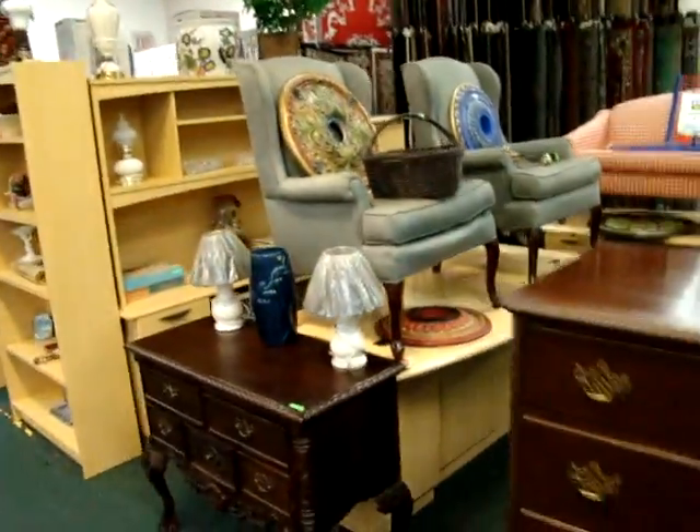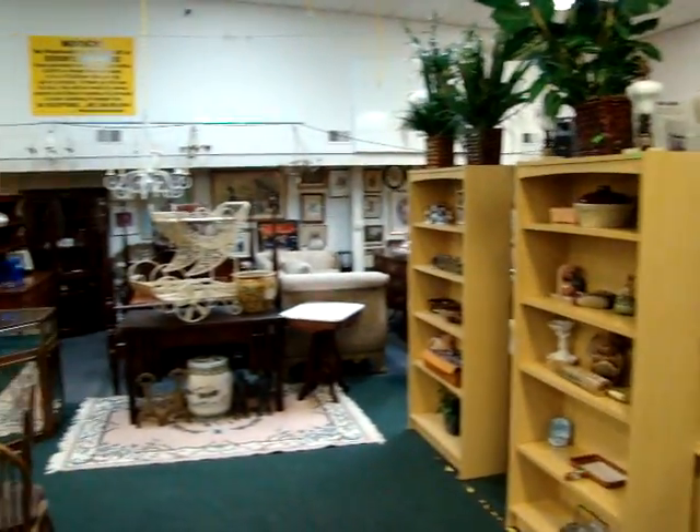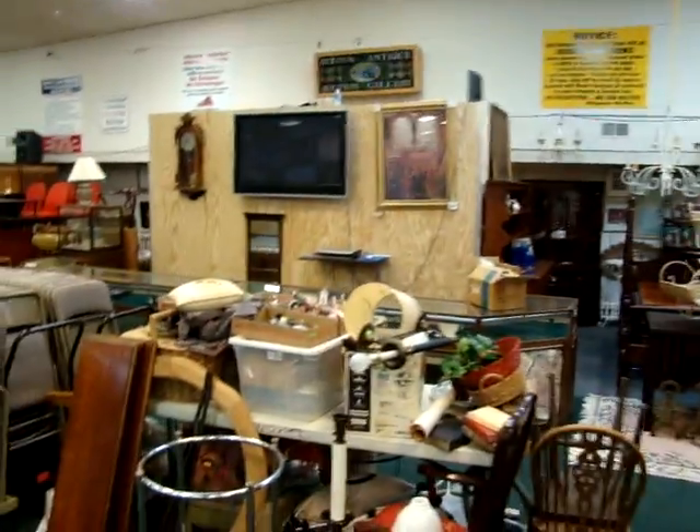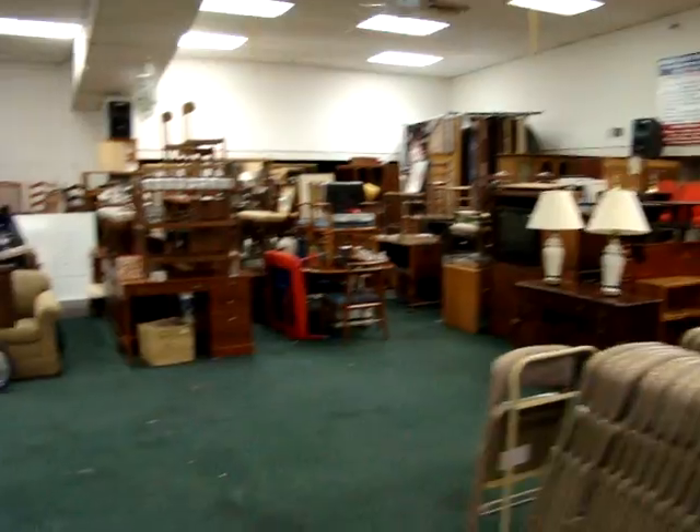For a night of fun and entertainment, you need to join us here on Wednesday night at Dixon's Auction Gallery, where you never know what you'll find. Always something for everybody. Thank you for watching and have a great night.